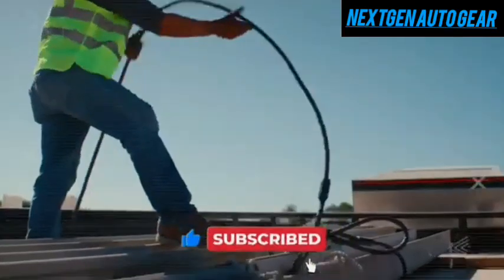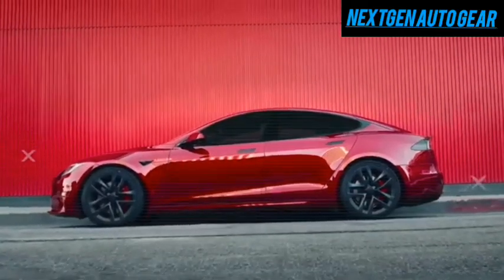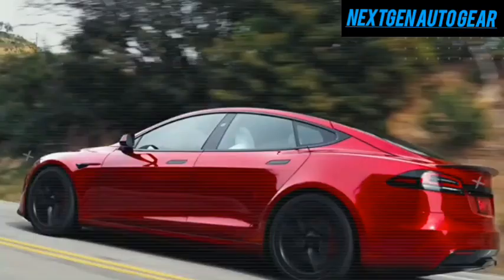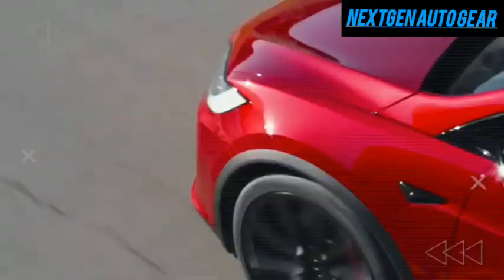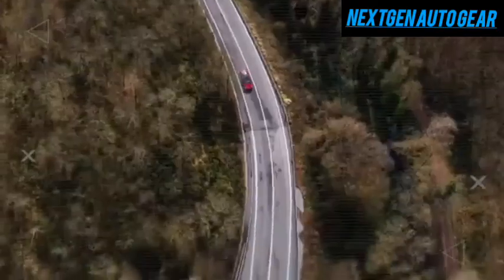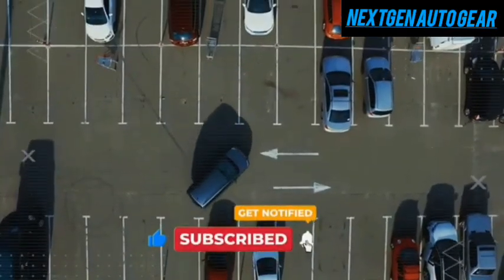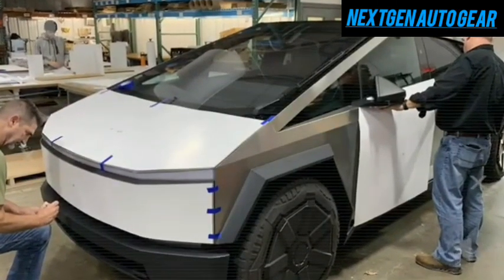Tesla's magnetic wrap is a fusion of practicality and futuristic design that enhances durability and personalization. Unlike traditional paint or vinyl wraps, Tesla's approach involves lightweight polymer composite panels that attach magnetically to the vehicle's exterior. These panels span 18 square feet across the hood, doors, and rear, secured by 52 neodymium magnets that can withstand speeds of up to 150 mph. This innovation protects the underlying aerospace-grade body from scratches, dings, and general wear and tear, making it ideal for urban environments. If a panel gets damaged, it can be removed and replaced in just 8 minutes using Tesla's specialized handheld tool.